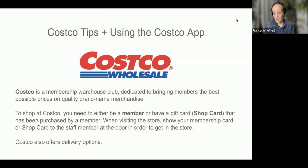In order to shop at Costco, you need to either be a member — so have purchased a membership and show your membership card or digital membership card at the door — or you have to have a shop card. You show that at the door, and that is your ticket to get in. Costco also has delivery options, so you can order things with your shop card online to be delivered, or if you're a member, you can do that as well.